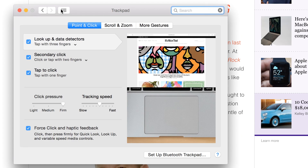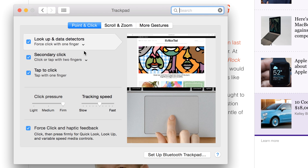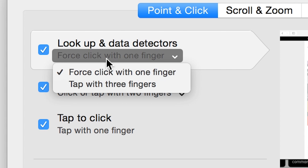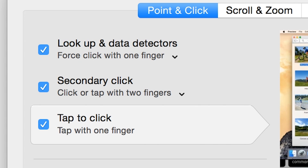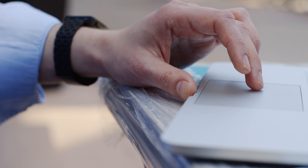Because the click is actually driven by software — it's not a real click — there are software settings for it. If you go into preferences, you can see there's this thing called Lookup Data Detectors. Basically what they've done is replaced all the old three-finger clicks with a force click. You can also adjust the click pressure: light gives you a very soft click that's easy to press down on, while firm is on the opposite end and gives a really strong click you can actually hear.